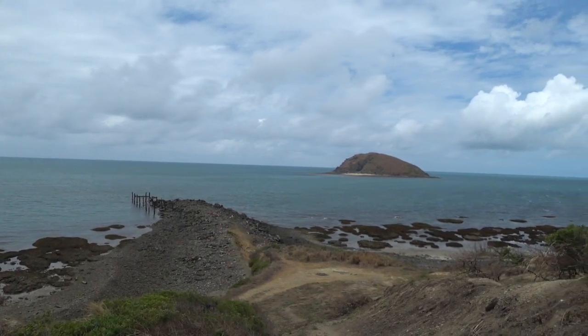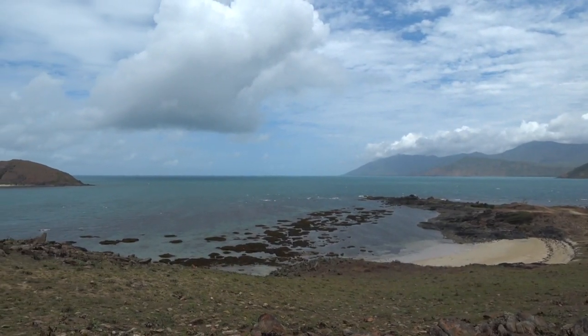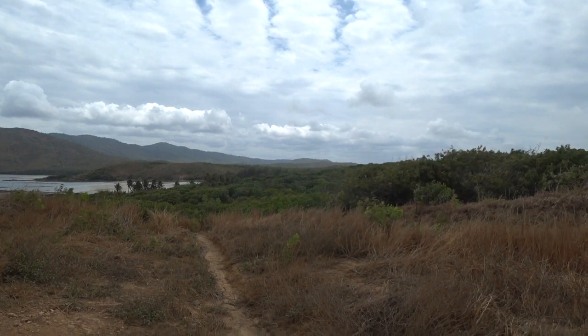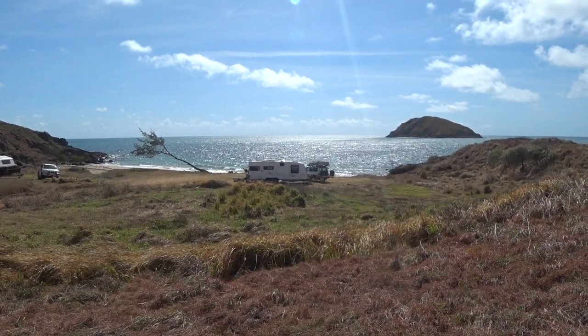This is the view from just up the top where that campsite was that I showed you earlier. The Yaku people actually have a camp here once a year where all the rangers get together and they work out how to preserve it. They're now looking at putting in walking tracks through this whole area.